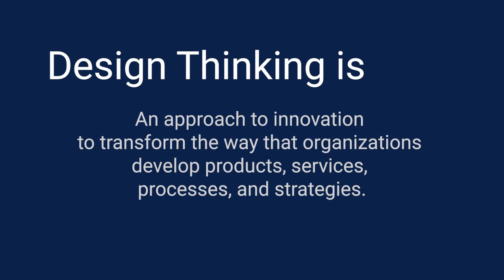Design thinking is defined as an approach to innovation to transform the way organizations develop products, services, processes, and strategies. It is a problem-solving process. This approach is human-centered — meaning that the human perspective is at the forefront in every step of the problem-solving process.